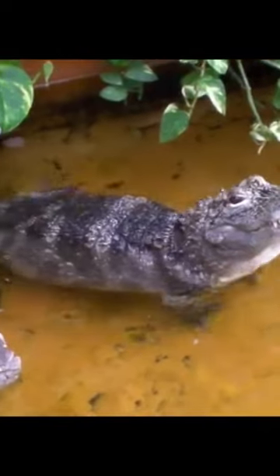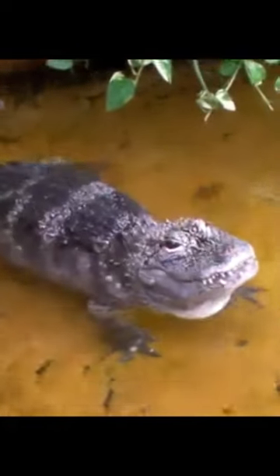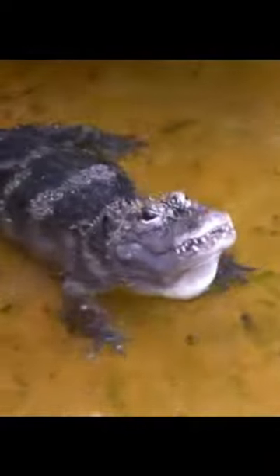One of the most endangered crocodilians is also a cousin of our American friend, so today let's learn about the amazing Chinese alligator in one minute. They certainly aren't the giants the American alligators are — they usually grow to about 5 feet in length, with the largest recently recorded one being half the size of the big American gators.